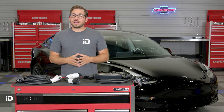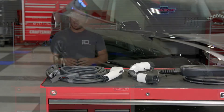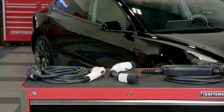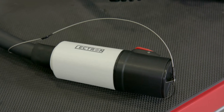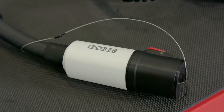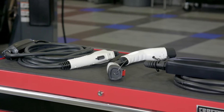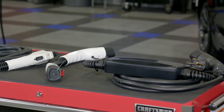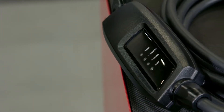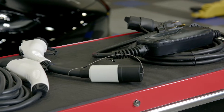Hey everyone, Greg here from CARiD.com. Welcome back to the shop. In today's video I am excited to announce an all-new product line that we just added to the site, specifically for all of you EV and plug-in hybrid owners in need of affordable, well-crafted, and easy to use EV charging accessories. Lectron is a brand that was built on the EV revolution, and their goal was to develop a line of high quality, easy to use charging accessories for the EV and plug-in hybrid owner.